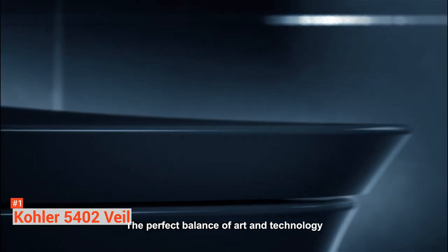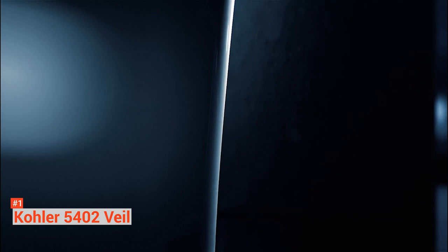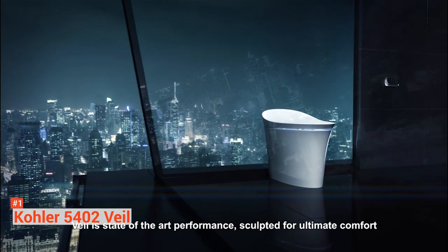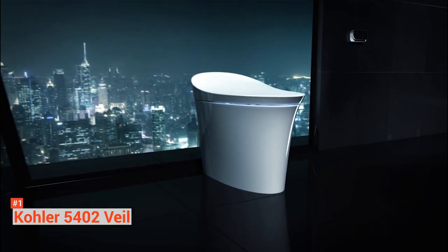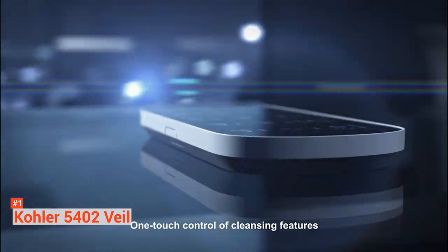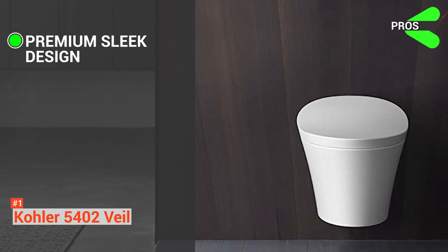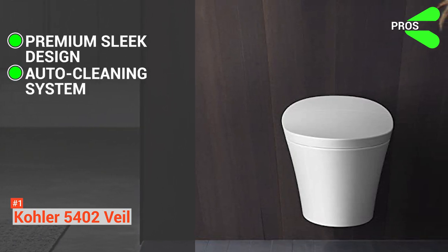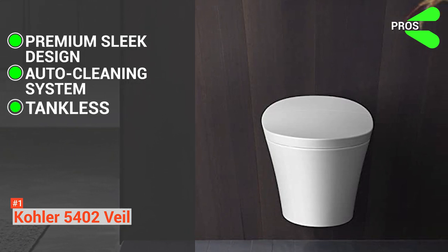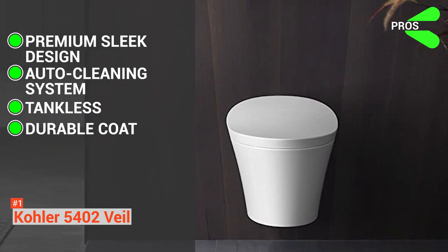You have a touchscreen LCD remote to control all these features. On top of that, this smart toilet is battery-operated, so you don't have to worry about plugging it into a wall outlet. The 5402 Veil also features an efficient dual-flush system. It helps reduce your water consumption and utility bills as you get the option of 1.6- or 0.8-gallon flush. Other eco-friendly features are its bidet and air dryer combination as well as a toilet paper-free system. Its pros are: its sleek design gives it a premium look perfect for your modern-looking home. The auto-cleaning system helps with the overall hygiene, allowing you to save time and energy. It has a tankless design, saving some space in your bathroom. And the toilet surface is coated with tough, vitreous china designed to withstand years of use.